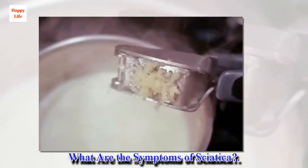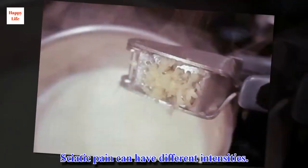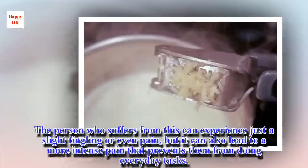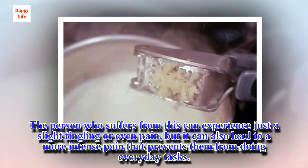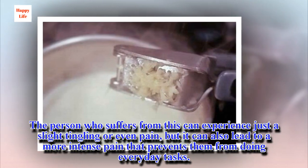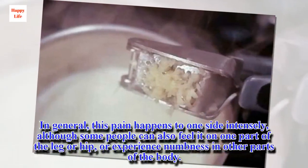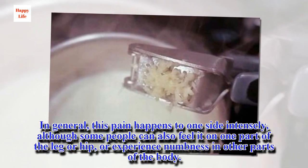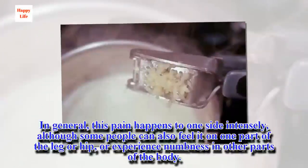What are the symptoms of sciatica? Sciatic pain can have different intensities. A person who suffers from this can experience just a slight tingling or even mild pain, but it can also lead to a more intense pain that prevents them from doing everyday tasks. In general, this pain happens to one side intensely, although some people can also feel it on one part of the leg or hip, or experience numbness in other parts of the body.